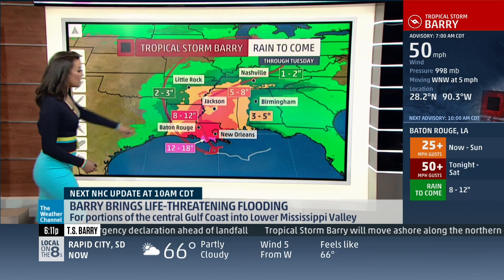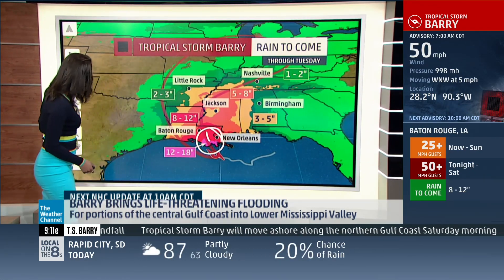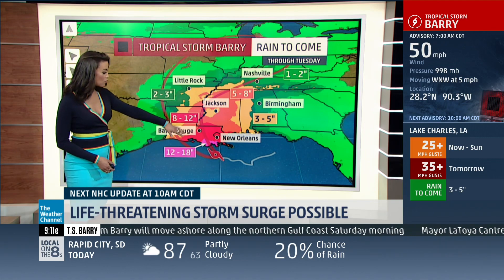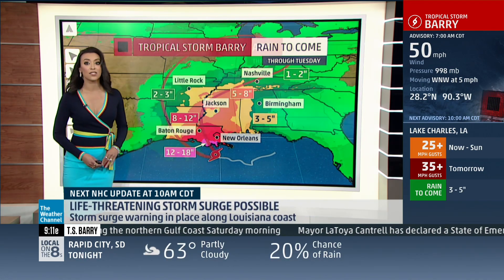If we take a look, you notice that there is that little pocket right here of almost a foot, a foot and a half of rain right there just outside of Baton Rouge, south of there, outside of New Orleans. And then it stretches all the way inland as well.